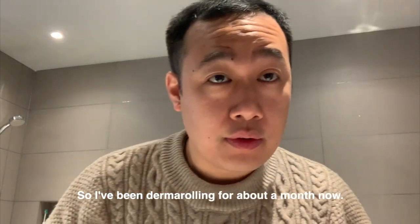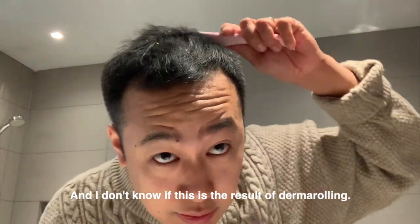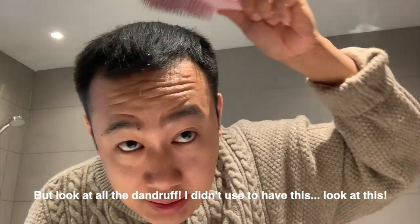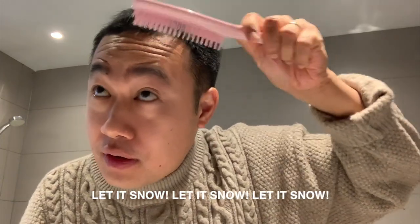I've been derma rolling for about a few months now. I don't know if this is the result of derma rolling, but look at all the dandruff — I didn't used to have this.